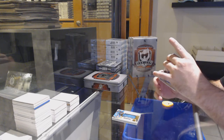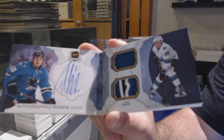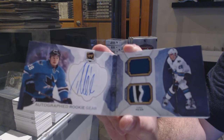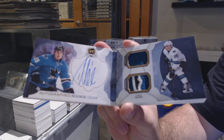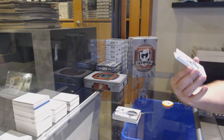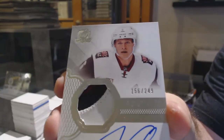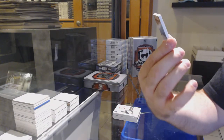This is a nice start — number 20, yeah, 20 of 24, rookie gear dual jersey patch auto. Timo Meyer, San Jose Sharks, Timo Meyer autographed rookie gear. San Jose off to a hot start. We've got a rookie patch auto for the Arizona Coyotes, three colors — Jacob Chitron.